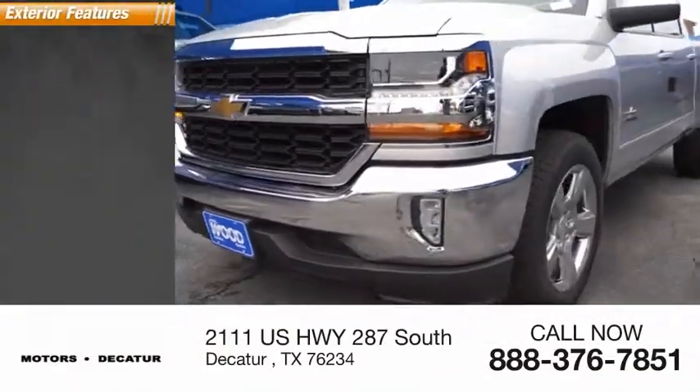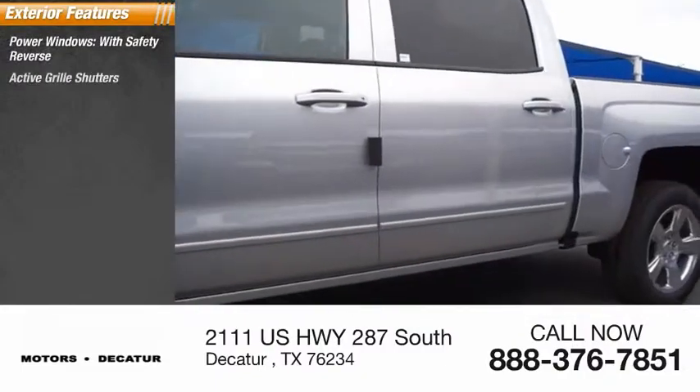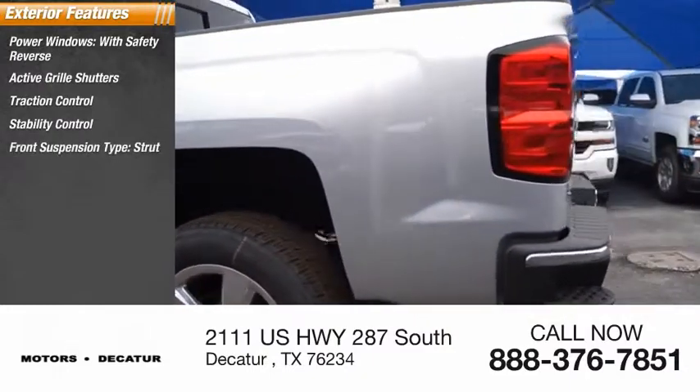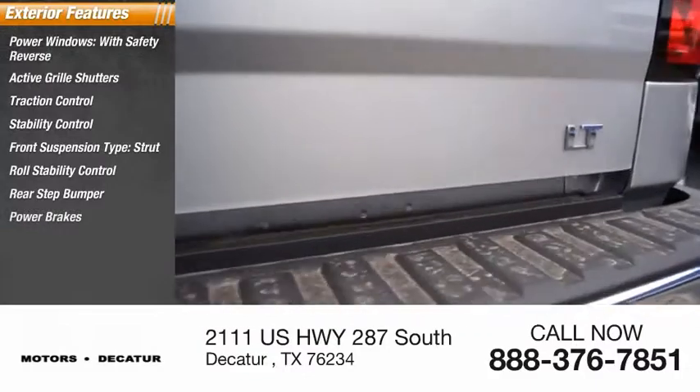Here are some of this vehicle's great options: power windows with safety reverse, active grille shutters, traction control, stability control, front suspension type strut, roll stability control, rear step bumper, power brakes.